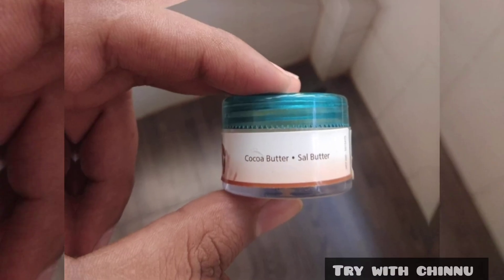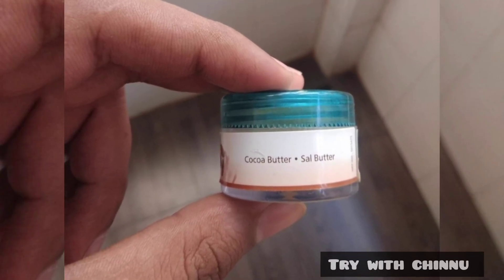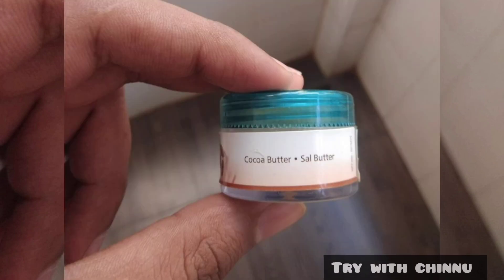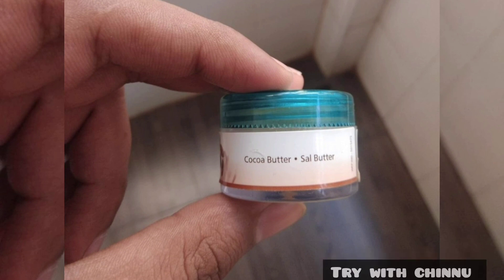You can use it on your lips in summer, winter, or when your lips are dehydrated. This is very helpful. This is the main ingredient for keeping lips healthy.